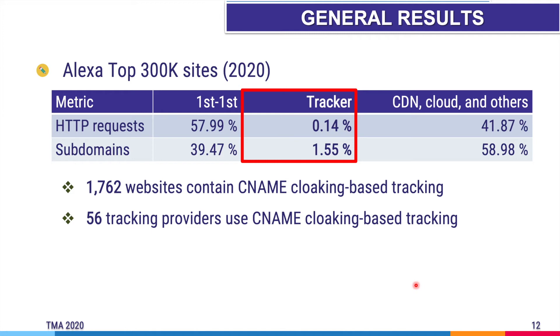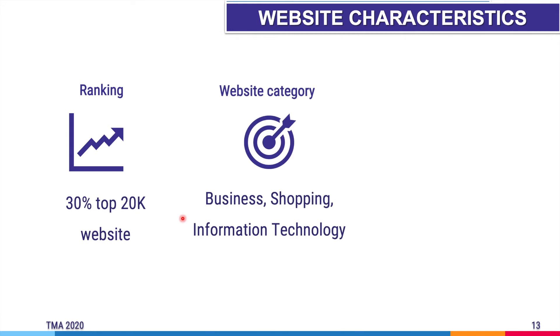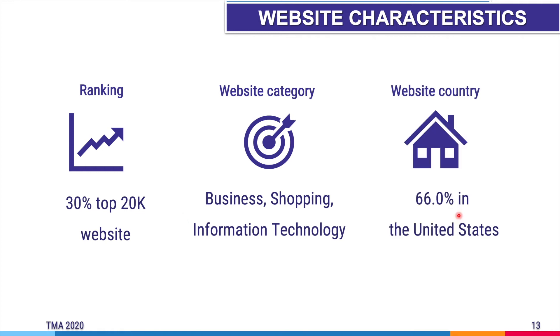Let's move on to the characteristics of websites containing CNAME cloaking-based tracking. When we consider the empirical cumulative distribution function of the Alexa ranking, they are spread across the ranking, and 30% of CNAME cloaking-based tracking belongs to the top 2,000 websites, showing that there is more CNAME cloaking on top-ranked websites. Among the 1,762 websites, most belong to the business, shopping, and information technology categories. When broken down by country, 66% of websites are located in the United States, with other countries having significantly lower percentages.